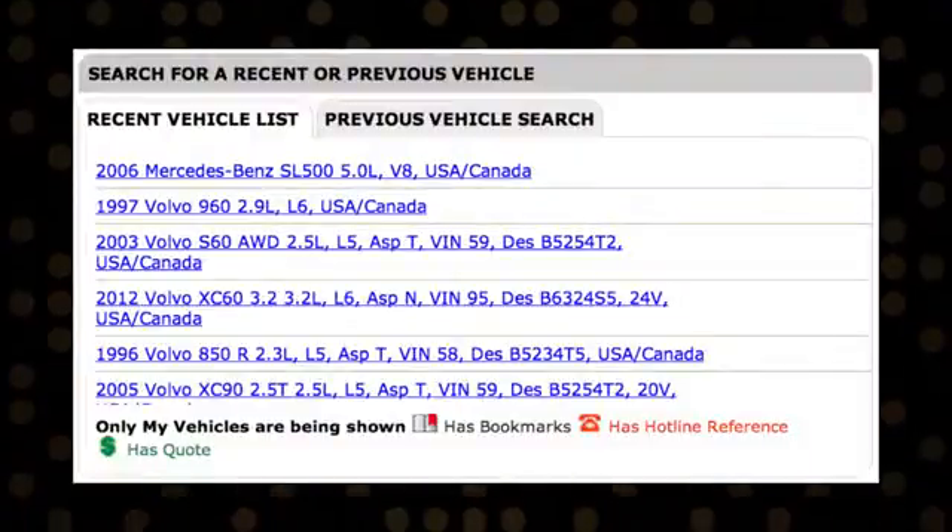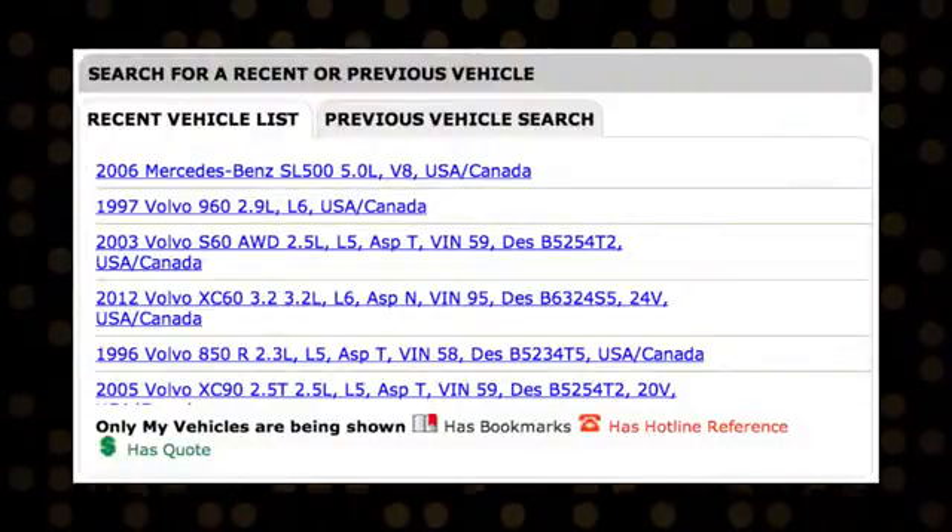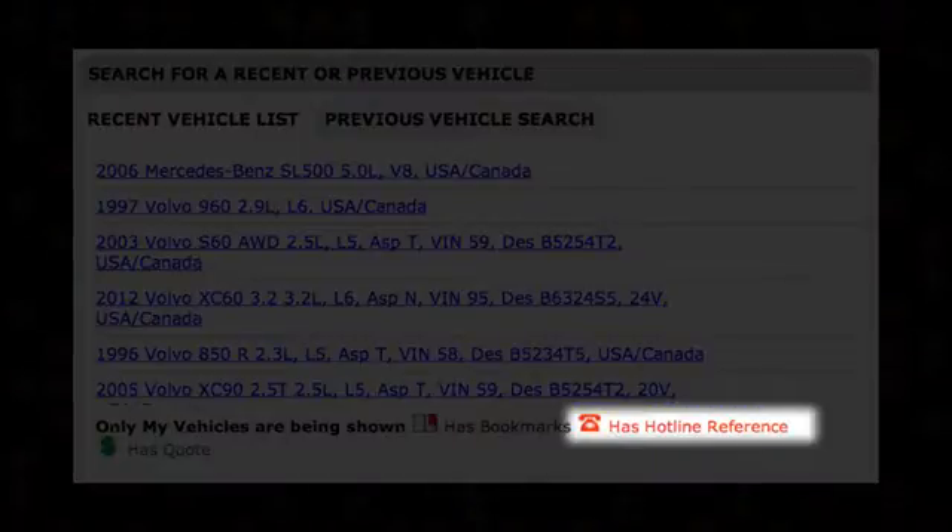To submit a follow-up hotline call on a vehicle listed in the Recent Vehicle List section, look for the red telephone icon next to the vehicle. Then click on the Submit Follow-Up Call link and complete the form.